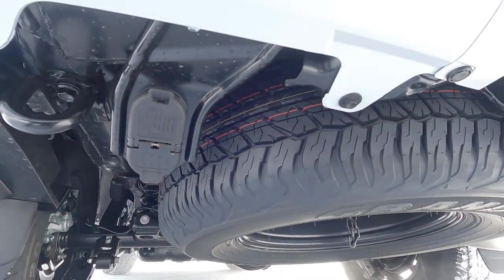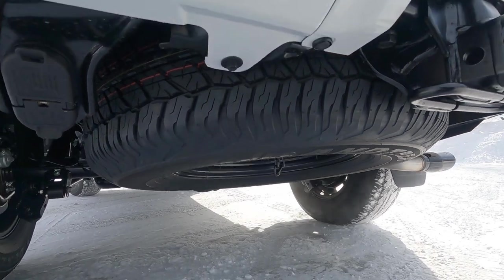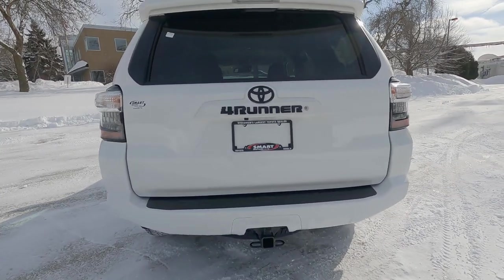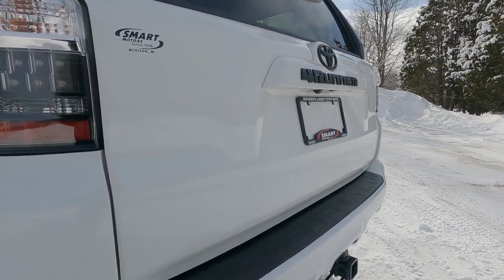There is a full-size spare tire, though that is not a TRD wheel — it's a cast or steel wheel with the full-size spare tire. The rear step bumper gives you plenty of room to sit down on the back and switch out your boots if you need to.